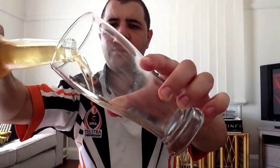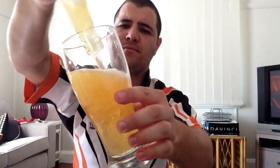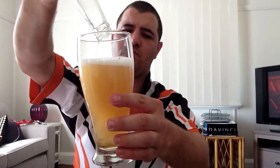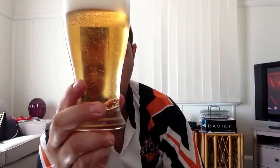Let's just pour it into this cold beer glass. So it's pretty much the same as the bottle because it's clear. It's light golden, very light golden, and over one finger a very bright white stark head. Let's get the smell.